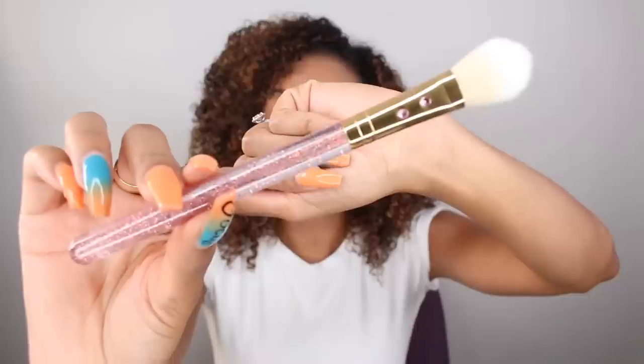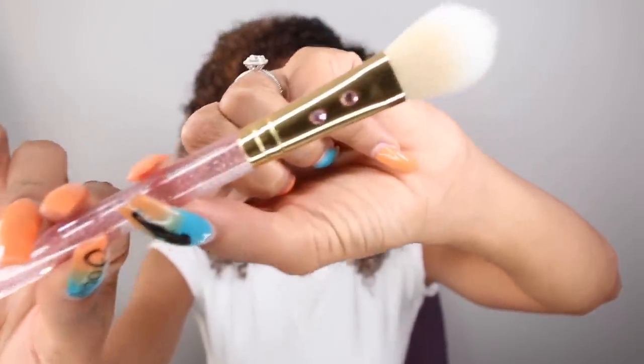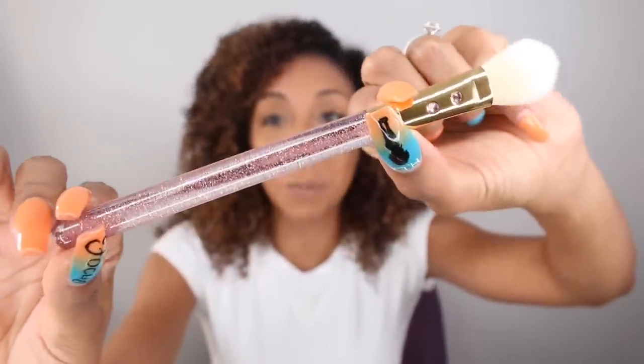I'm going to use a brush that's also in my Ipsy bag. This is officially the prettiest brush I own — look at it! There's bling on it, it's pink and sparkly, it's every girl's dream. This is the SL Miss Glam Rose Gold Blusher Brush, number SG62, and it is also cruelty free. I'm so excited to use these two together.